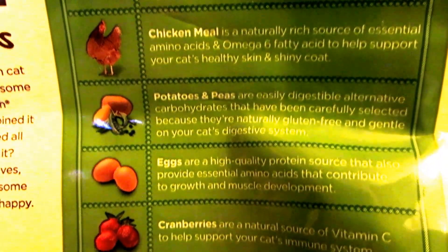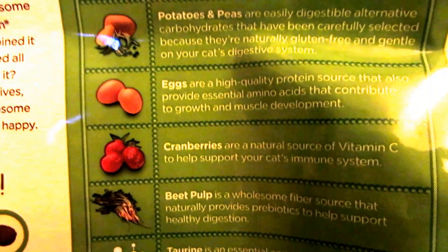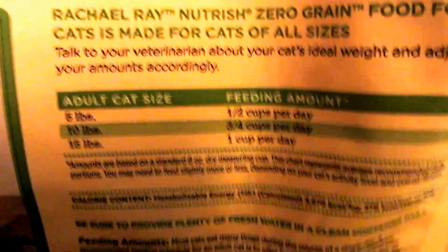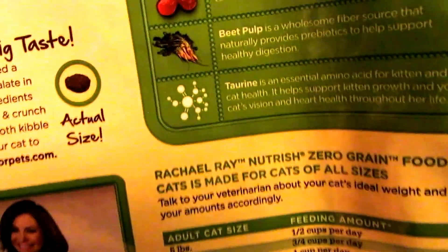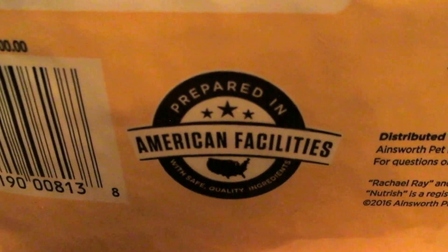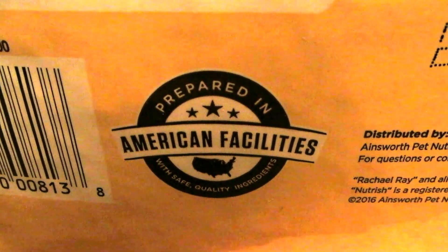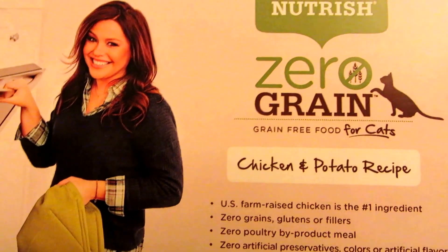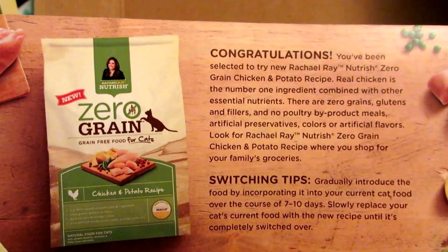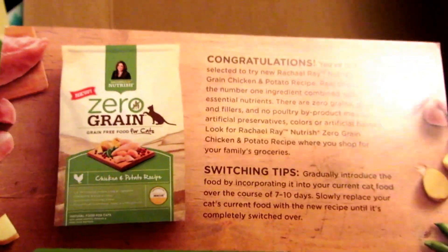The ingredients include real chicken, chicken meal, potatoes, peas, eggs, cranberries, beet pulp, and taurine. For feeding, it's highly recommended that you start by mixing this in with some of the food they already love. It is also made in United States facilities, which I'm always looking for. In the box I also got some information and a nice picture of Rachel, along with congratulations on receiving the box.